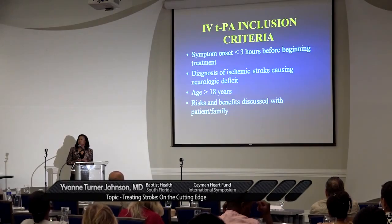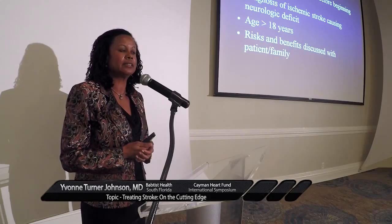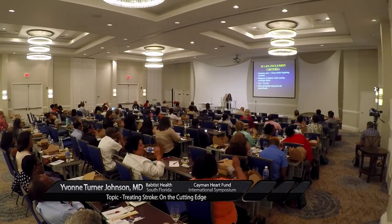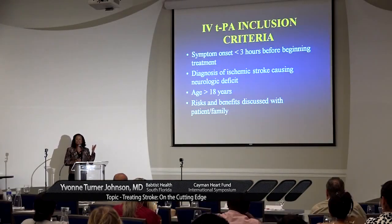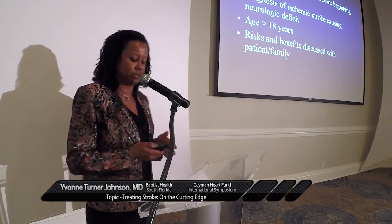We're no longer requiring that patients sign written consent. You can imagine that if a patient comes in and they're aphasic or having a speech deficit or some other problem where consciousness is impaired, it was always a problem getting consent. Family is not always with them and the next of kin is not always there. That was always one of those things that slowed the onset of giving TPA. For patients within that three-hour window, it's the standard of care — we don't require written consent, but your chart should document that you did discuss the risks and benefits.